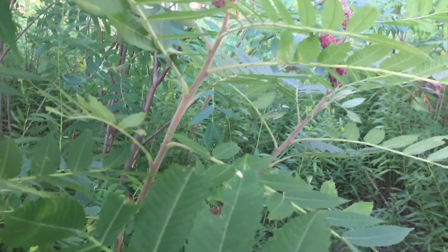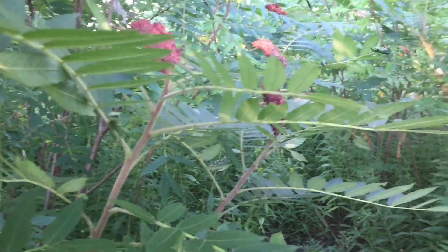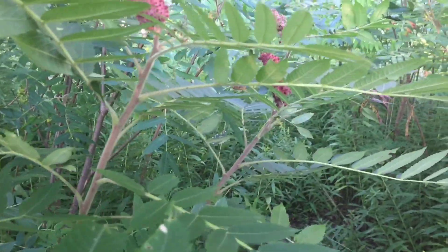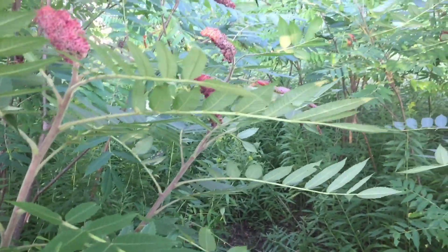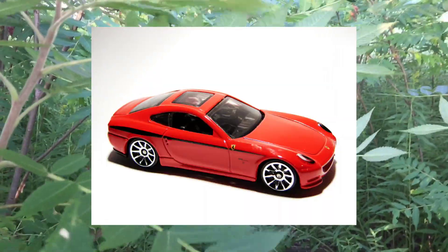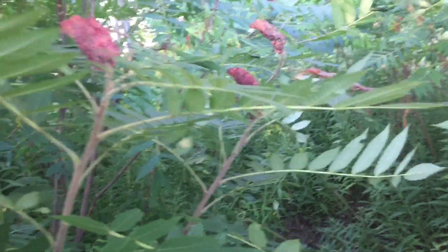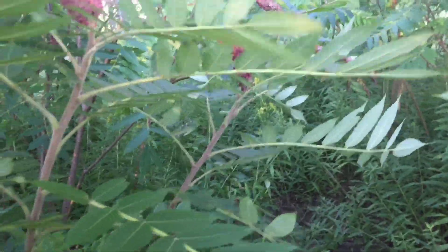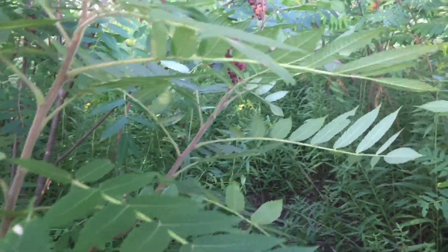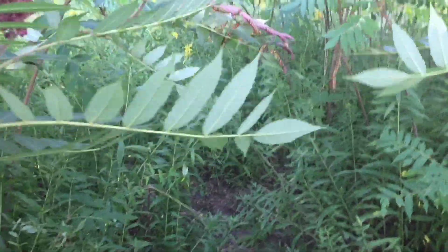How's it going everyone? Today's video is really different because this is a pretty cool story. A week after I started my YouTube channel in 2016, I came out in the forest and left a red Hot Wheels Ferrari. This Hot Wheels has been in the forest for over two years, and I have not been in this forest for a few months — maybe even a year. I'm really excited to see how this Ferrari looks after two years in the forest.